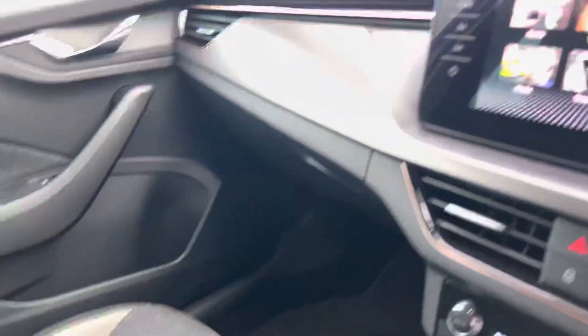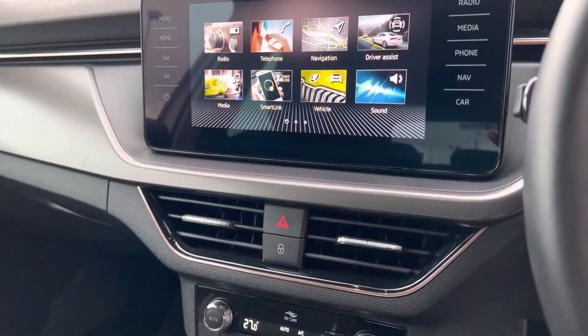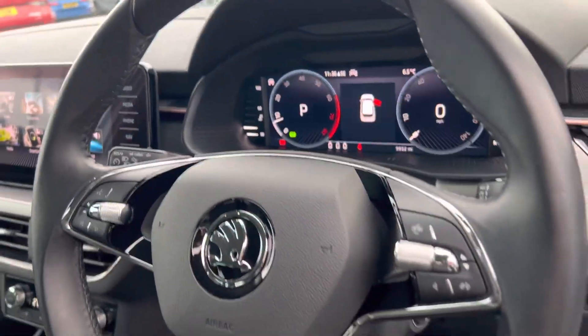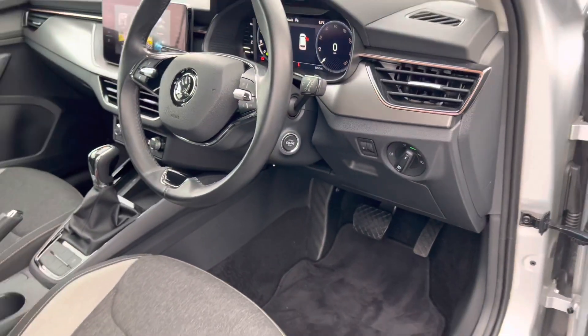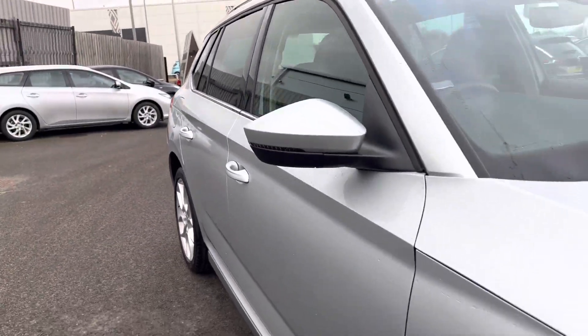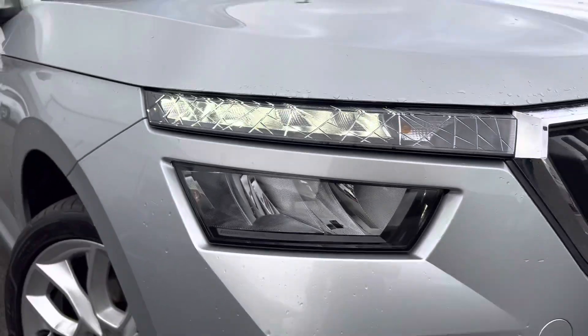It has DAB radio as well as Apple CarPlay and Android Auto, dual zone climate control, 10.25-inch virtual cockpit, keyless start and automatic lights and wipers, and LED front and rear headlights.